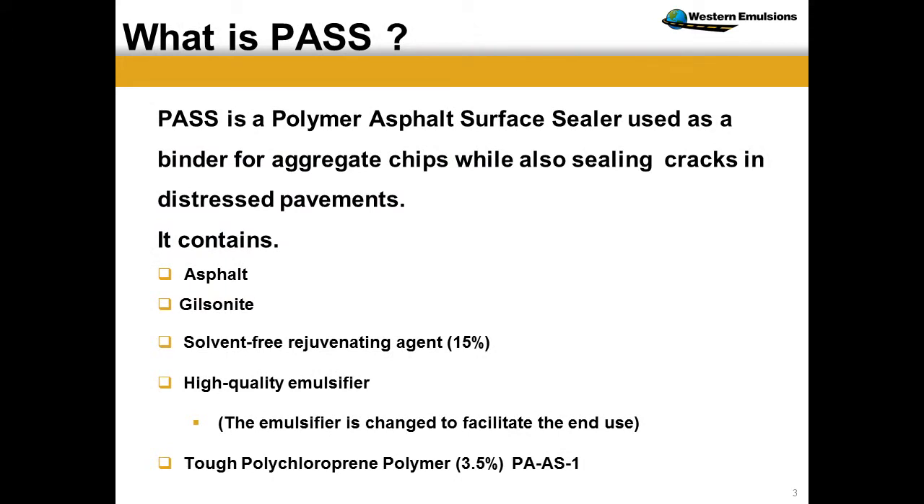What is PAS? This is our family name for our product — PMRE, PMPS — there are generic names, and we understand the sensitivity of being proprietary. For familiarity, I've used the word PAS in this presentation. It's a polymer modified asphalt surface sealer. We use it as a binder for the aggregate chips, and it's really to address a wide range of cracking issues. It contains really good binders.